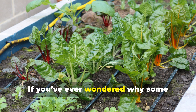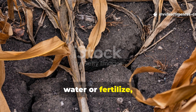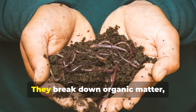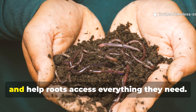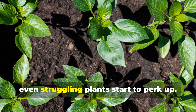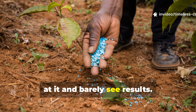If you've ever wondered why some gardens seem to explode with life while others struggle no matter how much you water or fertilize, the answer is usually invisible. Soil microbes are the real engines of plant growth. They break down organic matter, unlock nutrients, create structure and help roots access everything they need. When your soil is microbially active, even struggling plants start to perk up. When it's not, you can throw all the fertilizer you want at it and barely see results.